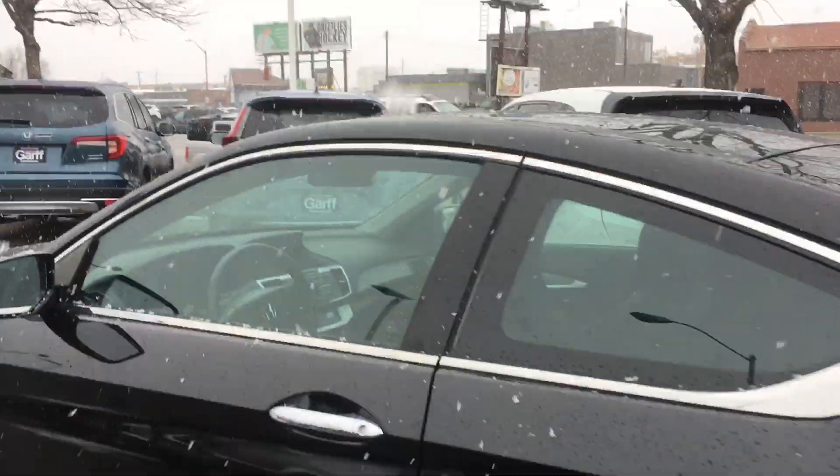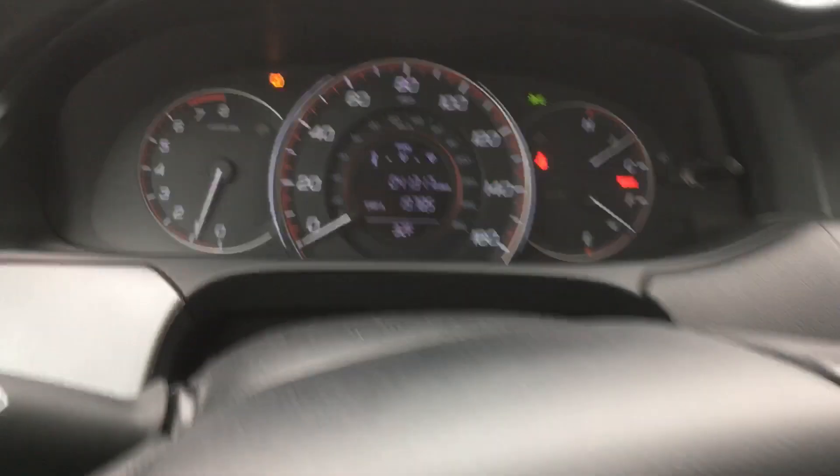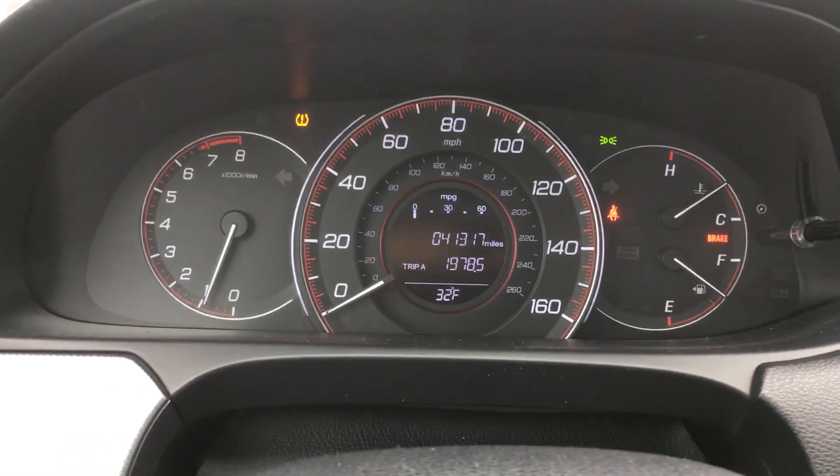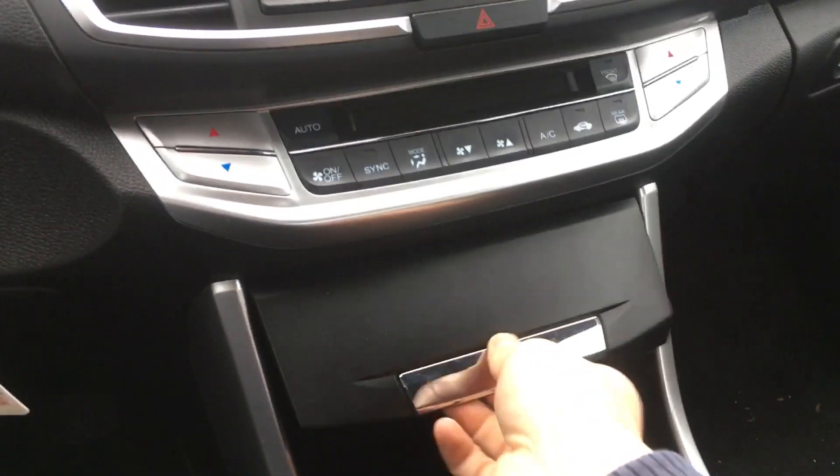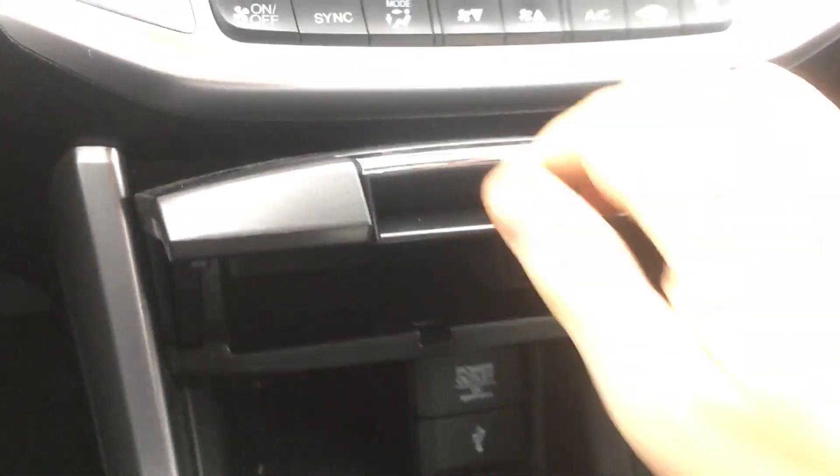So we've got 41,317 miles. Of course a manual transmission. A couple compartments. No rips or tears anywhere on the seats.